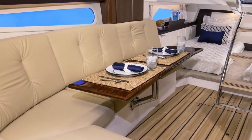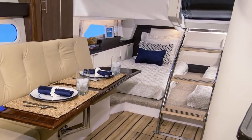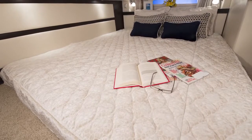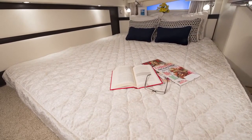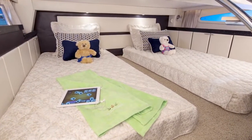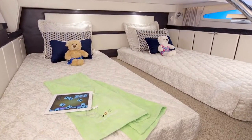Looking aft, you'll find another industry first. We've designed a full-beam mid-cabin that will spoil you for any other boat. A king-size berth and panoramic windows on both sides complete the mid-cabin in this 32-foot package. The king berth also converts to two full-size twins for the most versatility. This new mid-cabin has forever enhanced the Express class design.